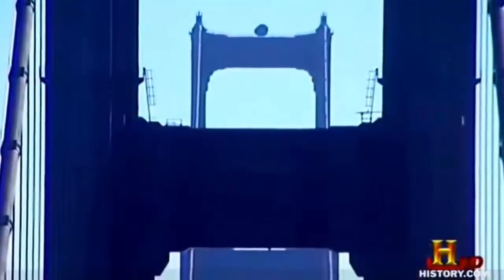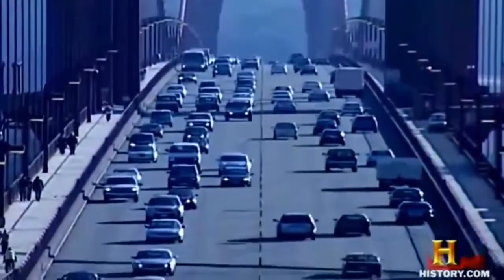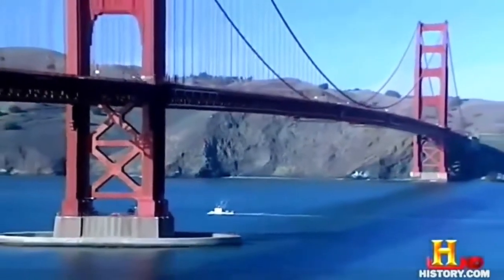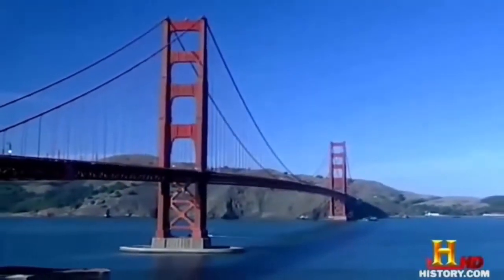The builders of the Golden Gate Bridge knew they were doing something special. Unlike the gray or silver blending colors of virtually any other bridge, the Golden Gate is this bright red-orange. It stands out, it calls attention to itself — it says, hey, I'm here, we did this.